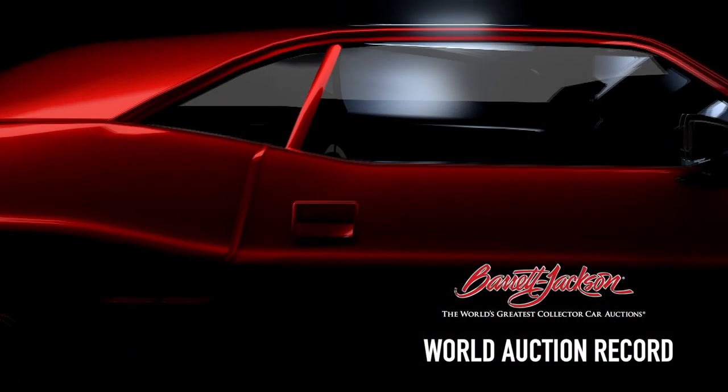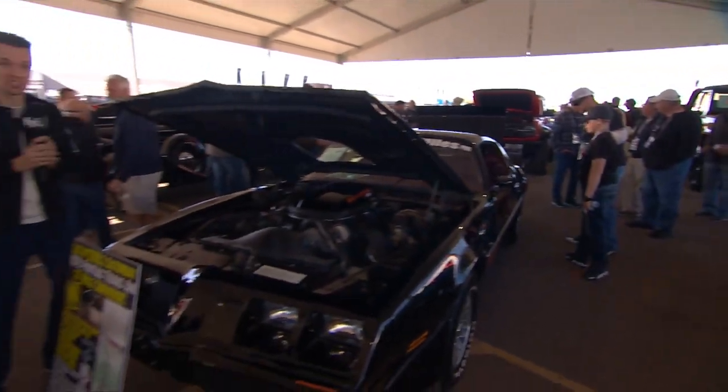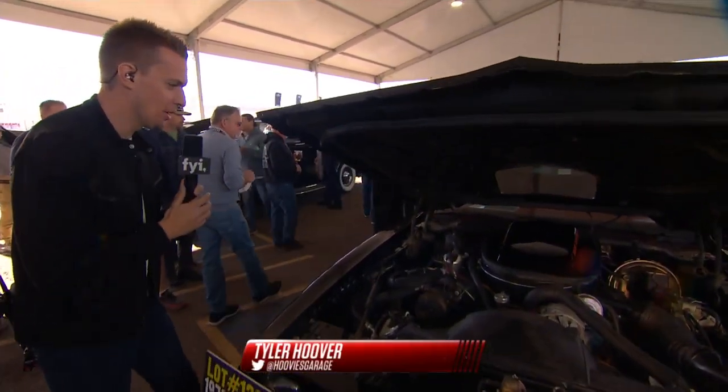We're with lot 1299.1, a 1979 Pontiac Trans Am with a blueprint engine cam. Let's take a look under the hood.